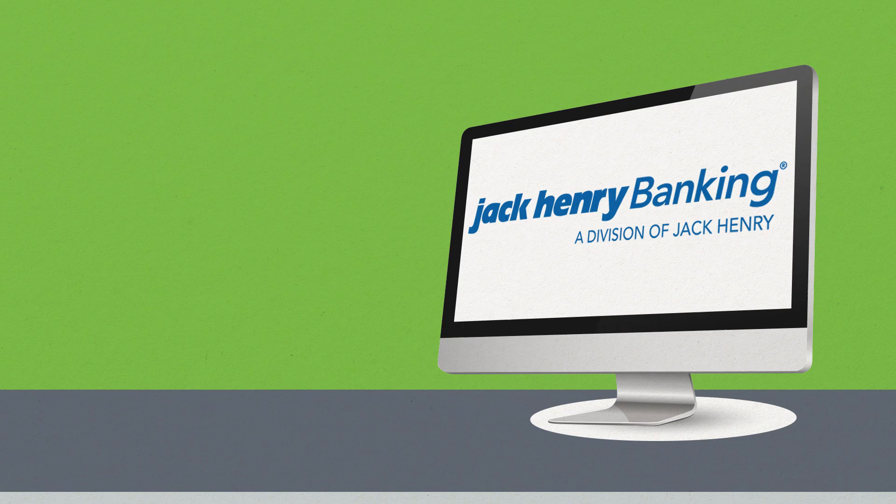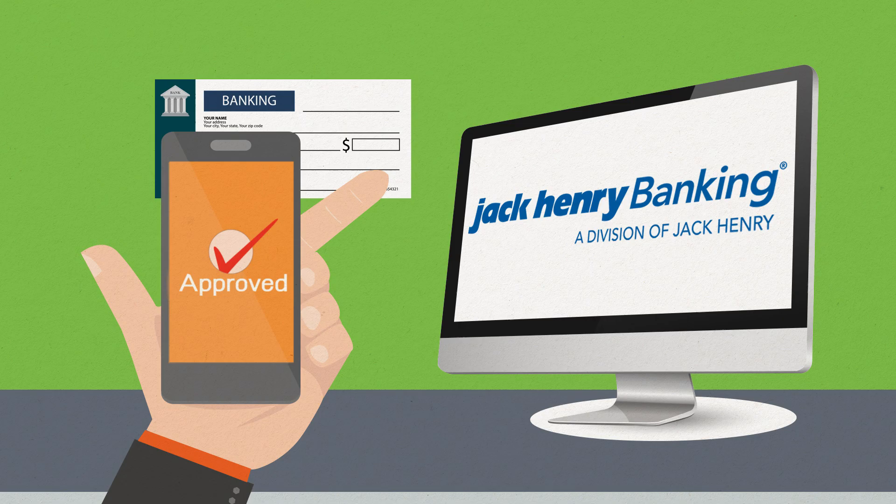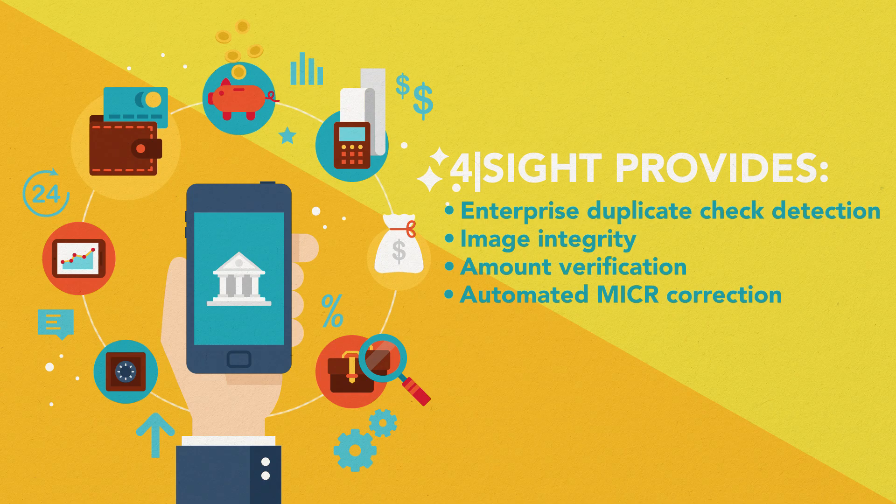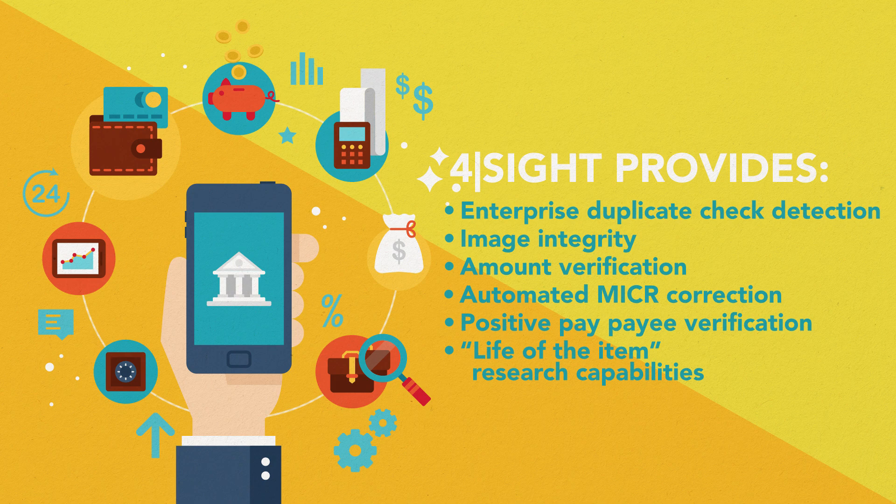You get seamless integration to Jack Henry banking solutions and to conventional full-featured check image solutions. Foresight provides enterprise duplicate check detection, image integrity, amount verification, automated MICR correction, positive pay, payee verification, and life of the item research capabilities.